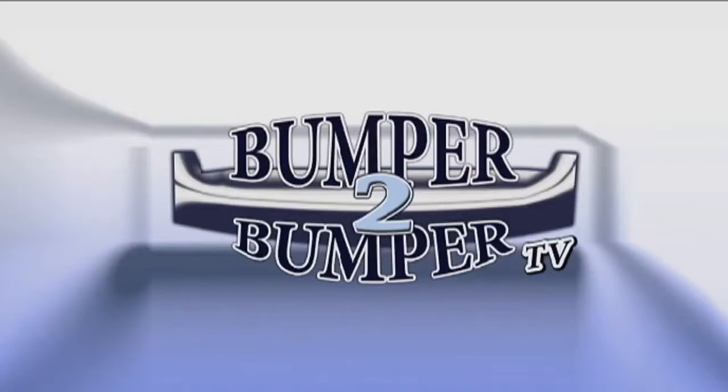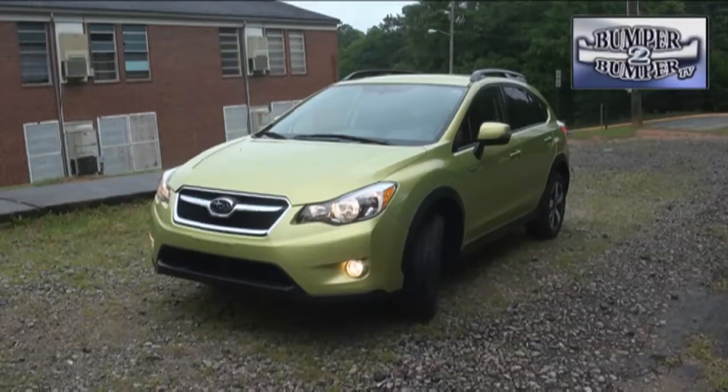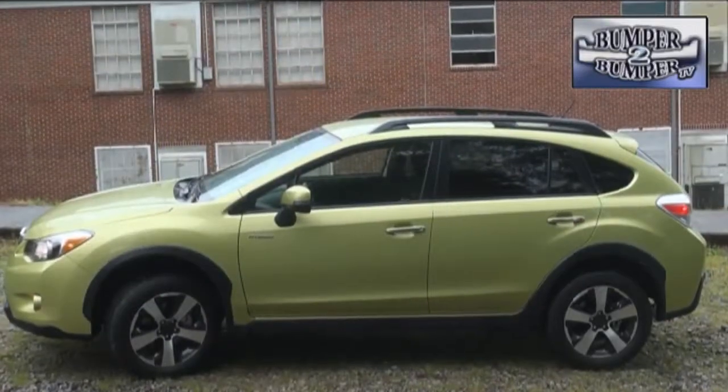This is Bumper to Bumper TV. What took so long? That's our response to the Subaru Crosstrek — it's a true crossover riding on a proven sedan platform combined with the active features of an SUV. The Subaru brand has a pedigree of building tough all-wheel drive platforms capable of handling nearly any driving condition, so this was a natural step.